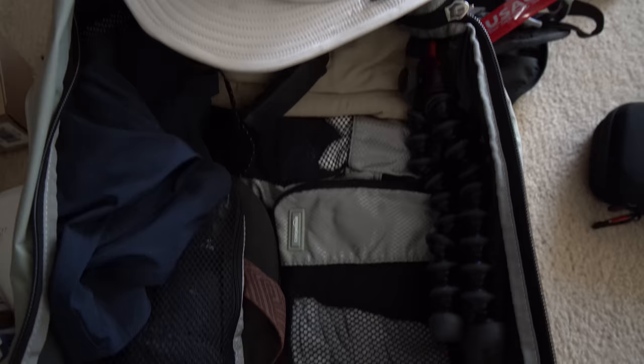As for clothes, I'm not bringing anything too special — just two pairs of shorts, maybe four or five shirts, a couple pairs of gym shorts, and of course socks, underwear, and everything like that. That's about it.